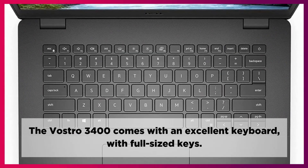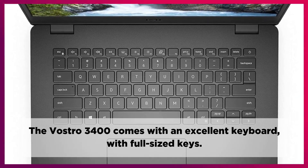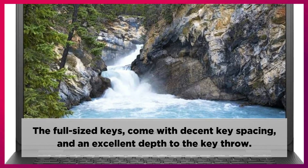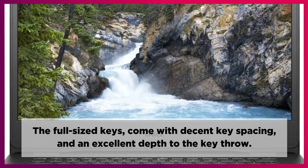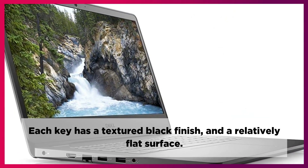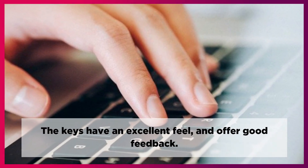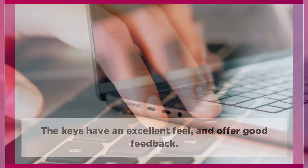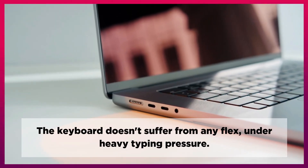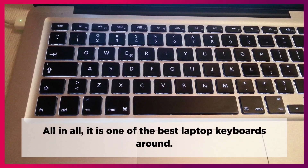The Vostro 3400 comes with an excellent keyboard with full-sized keys. The full-sized keys come with decent key spacing and an excellent depth to the key throw. Each key has a textured black finish and a relatively flat surface. The keys have an excellent feel and offer good feedback. The keyboard doesn't suffer from any flex under heavy typing pressure. All in all, it is one of the best laptop keyboards around.